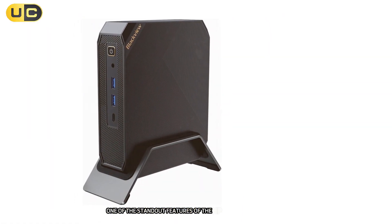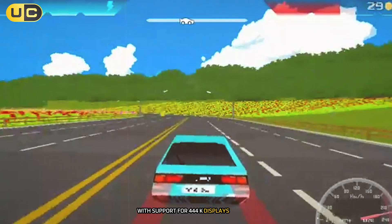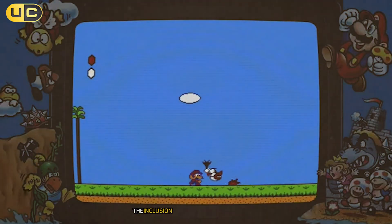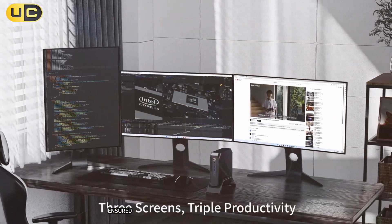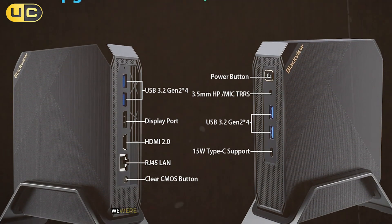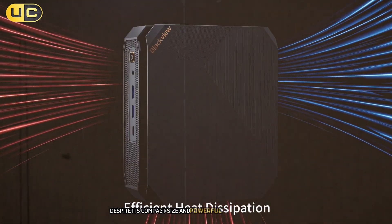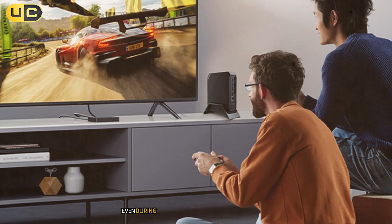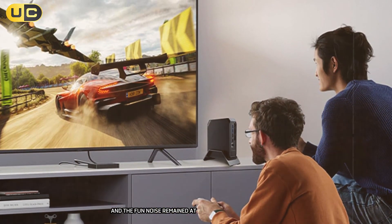One of the standout features of the MP200 is its excellent connectivity options. With support for 4K displays, we were able to set up a multi-monitor workspace that significantly boosted our productivity. The inclusion of four USB 3.0 ports, Wi-Fi 6, and Bluetooth 5.2 ensured that we could connect all our peripherals and enjoy fast, stable wireless connections. We were particularly impressed with the MP200's thermal management. Despite its compact size and powerful components, the cooling system did an excellent job of keeping temperatures in check. Even during extended periods of heavy use, we didn't experience any thermal throttling, and the fan noise remained at an acceptable level.